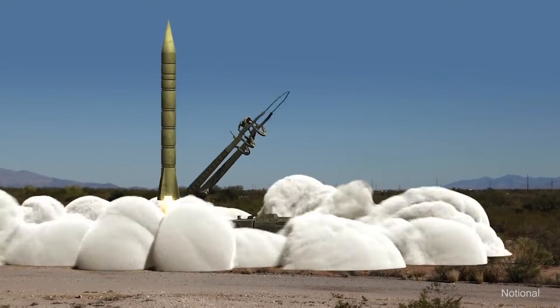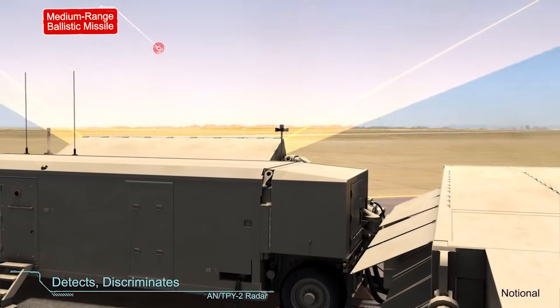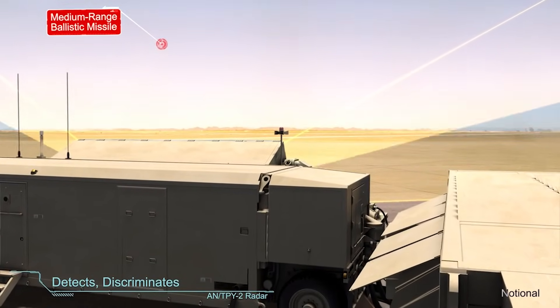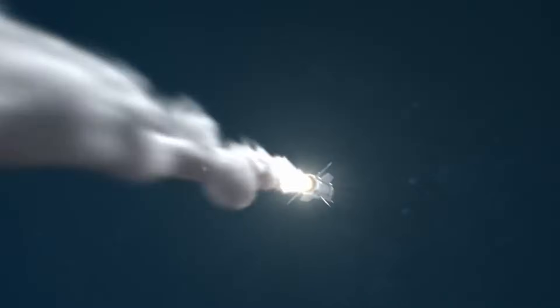Since then, pretty much all ballistic missiles to enter service, including all nuclear-armed intercontinental ballistic missiles — or ICBMs — in service around the world have been hypersonic in nature. In fact, there are integrated air defense systems around the world more than capable of intercepting inbound ballistic missile warheads traveling at speeds as high as Mach 23 or better.